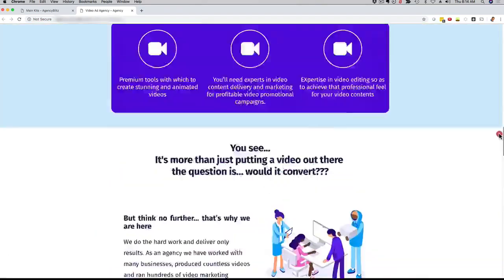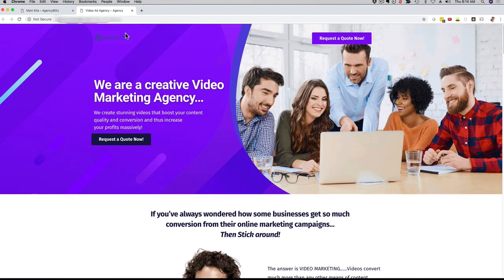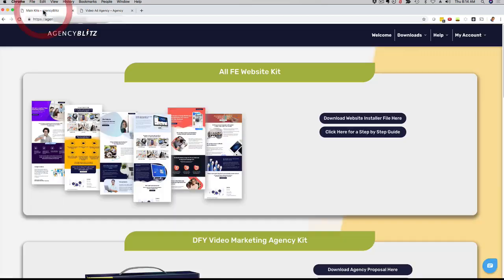We hired a professional graphics design team, we added our marketing expertise, and that's how we came up with Agency Blitz. As you can see, this is a beautiful-looking website that you can fully customize right now.